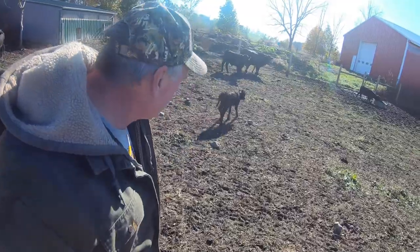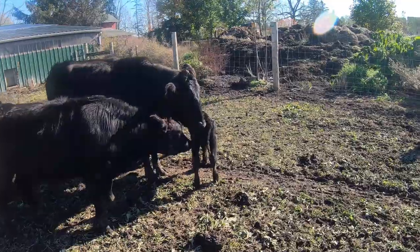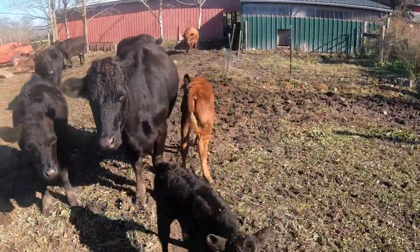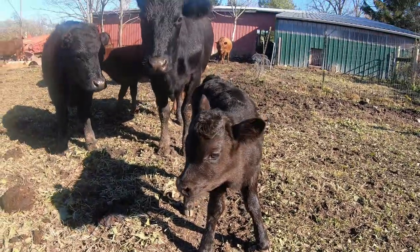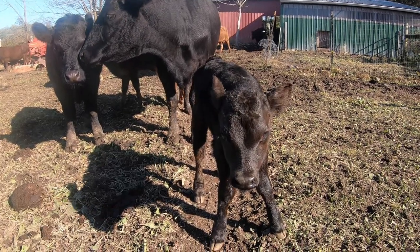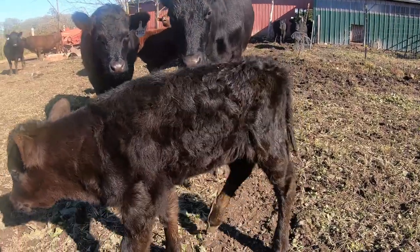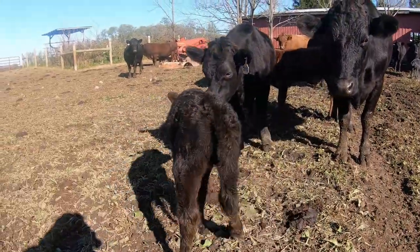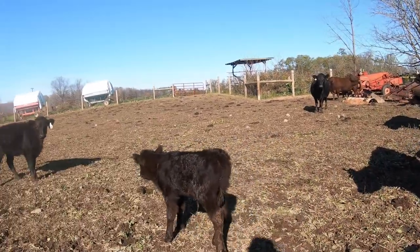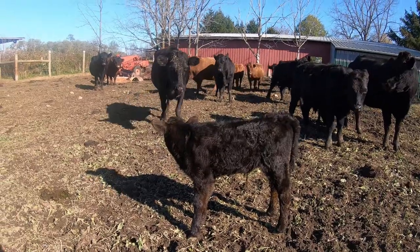Calves get right on their feet when they're born. She's looking for her mom. That's not mom — that's little guy's mom. Hey little one. You're a nice looking calf. That's not your mom either, that's Doc. Are you my mom? No, I'm not your mom either. There comes mom.